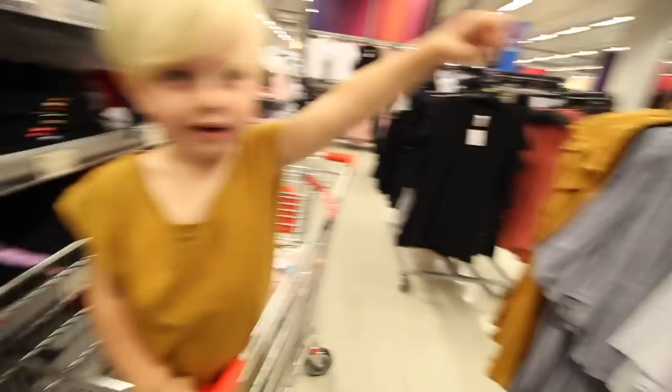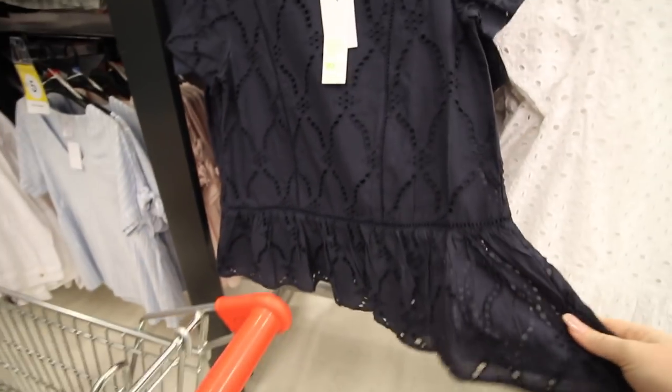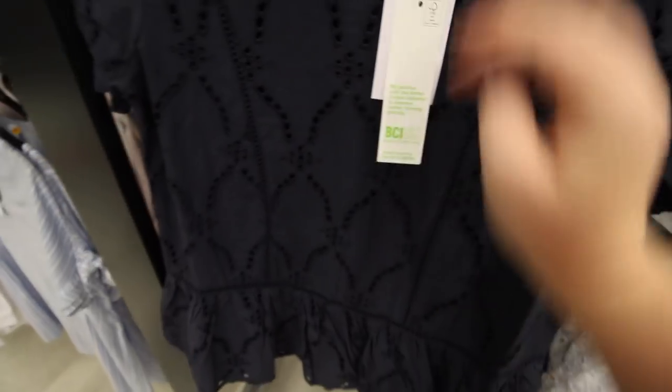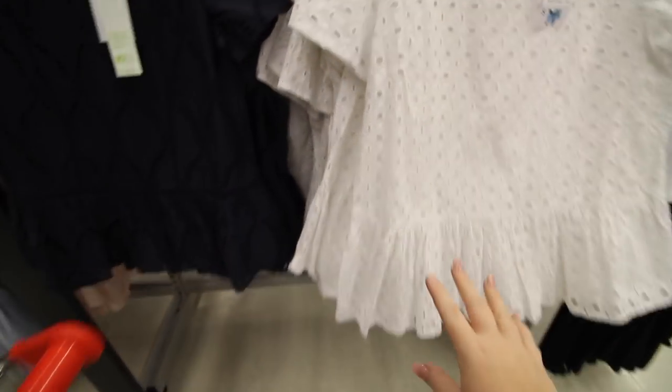They've got these beautiful stunning tops in Kmart — I actually really like that they've noted they're partnered with Better Cotton. Absolutely stunning. There's also this really pretty one too — it is see-through without an underlay, but it's on clearance which is a good thing, and it comes in black which is just as stunning.